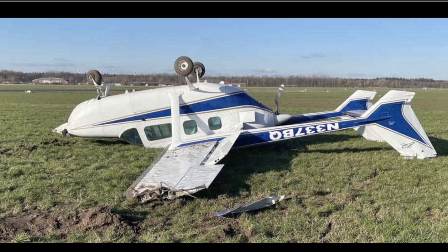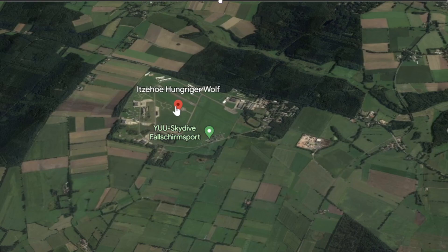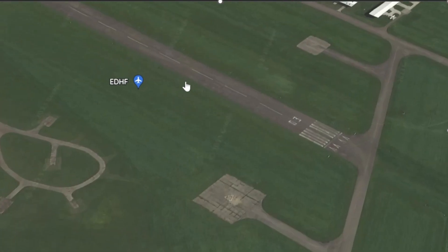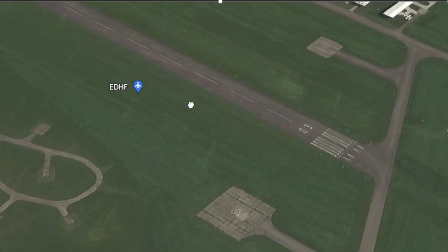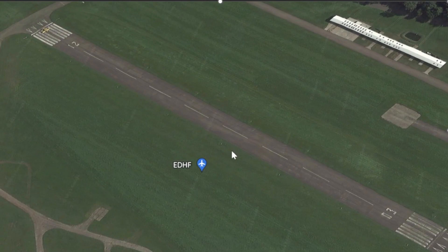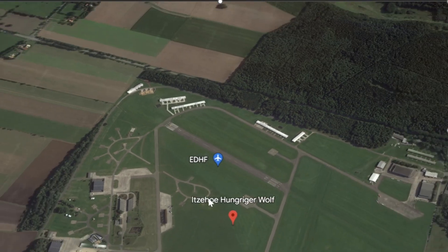You can see here it flipped upon landing. There's the tail number: November 337 Bravo Quebec. Here it is in Germany — I'm not even going to try to attempt the airfield name, we'll just say it's Wolf Airfield in Germany. Nice area, beautiful countryside.